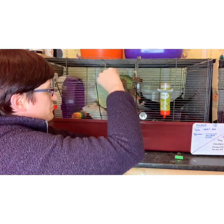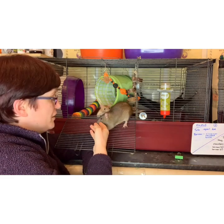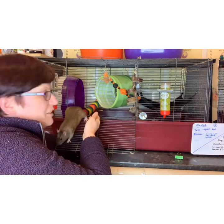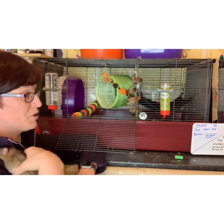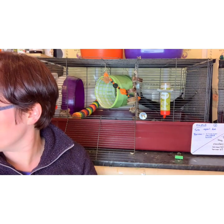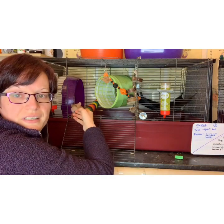First thing I'm going to do is remove Taito, because as lovely as she is and as much as she'll inspire confidence in Burko, she will also escape and go and bother Mark who's in a birthing cage over there. So I'll just pop her out of the way, which will give me time to work with Burko.